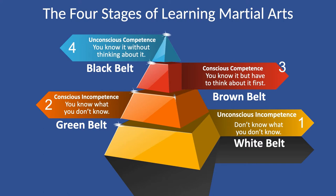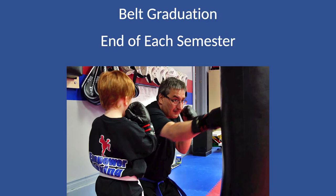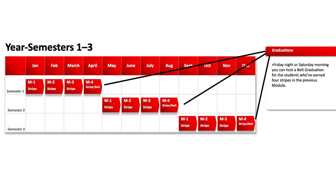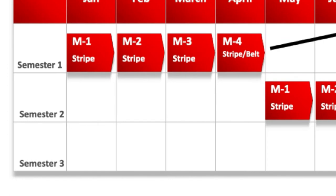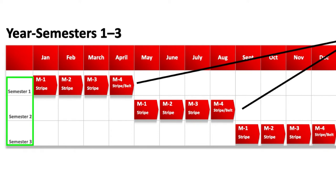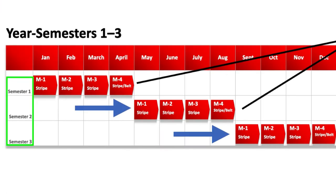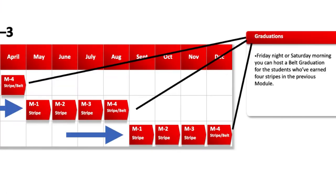Let's talk about how to apply this in the testing and exam process. The stripe test — or stripe awarding, however you want to go about doing it — is the last class of each module. At the end of four modules, which is one semester, we suggest that you have a belt graduation on Friday night or Saturday. Here is our year calendar with semesters one, two, and three. Module one starts in January — that's semester one. Semester two picks up in May and ends in August. Semester three picks up in September and ends in December. On Friday night or Saturday morning you could host a belt graduation for the students who've earned their stripes in that module. This repeats throughout the year and these graduation dates are all baked in — everybody knows it's coming.